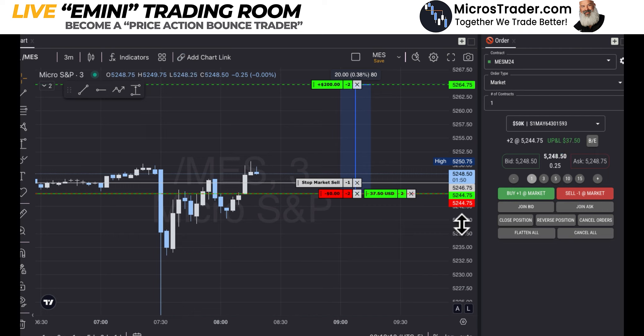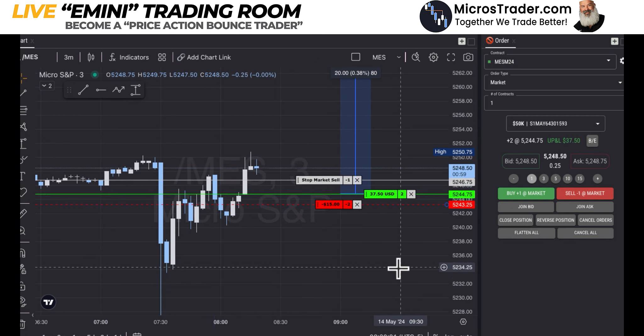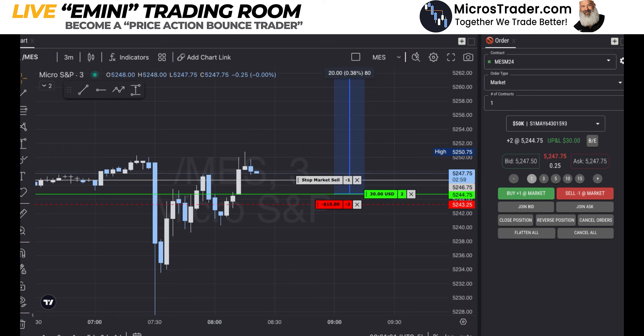If it's going to hit my stop market sell here, it's going to reduce my number of contracts to one. My thought here is: it takes off this contract in the profit, I'll use that profit to finance this runner at a small loss — because I feel like I'm with trend, and I want to give it every opportunity to get up there and get those two daily highs.